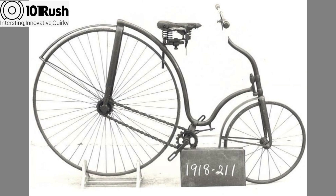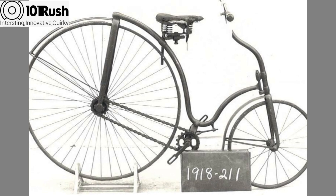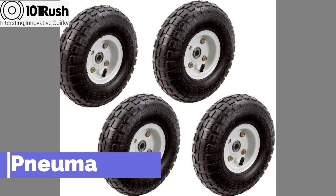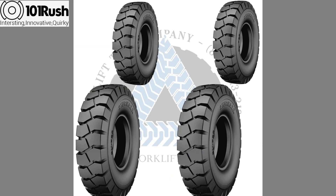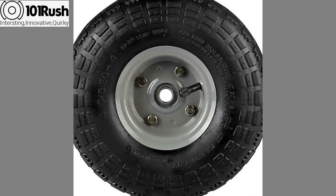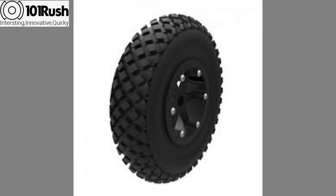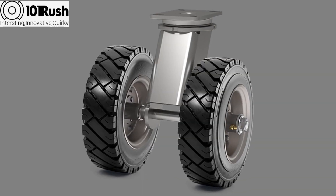The safety bicycle had completely replaced the high bicycle by the year 1890. An improvement to the tires was made by John Dunlop, who invented pneumatic tires for bicycles in 1888. These tires provided a much smoother ride than the previously used rubber tires and were less bone-shaky.